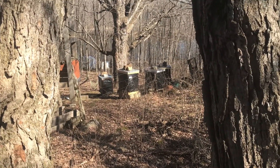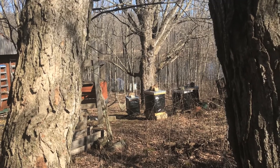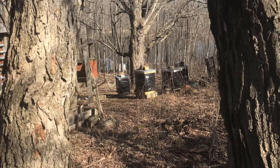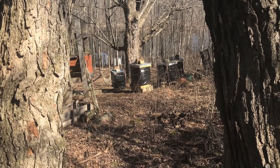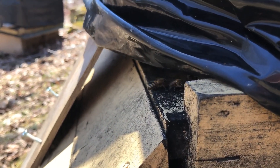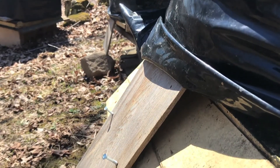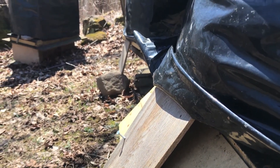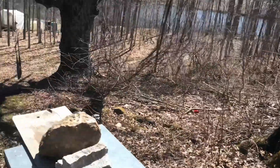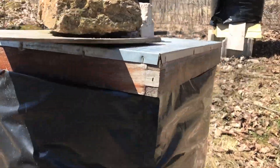The hives are over there and the ladies are all flying today, which is wonderful to see. They're bringing in pollen already — usually up here it's pussy willows, the first pollen of the year. They're going gangbusters, which is great. Four out of five colonies survived. It's a buzzy day — very nice.